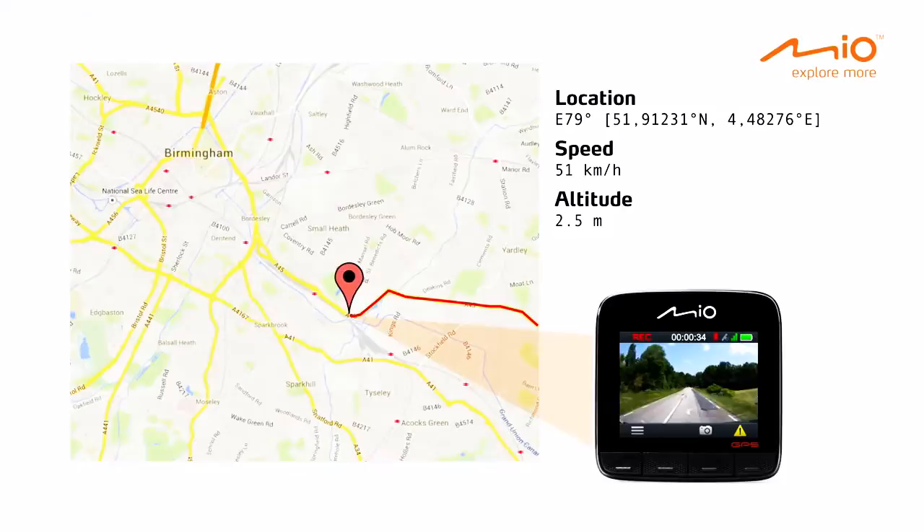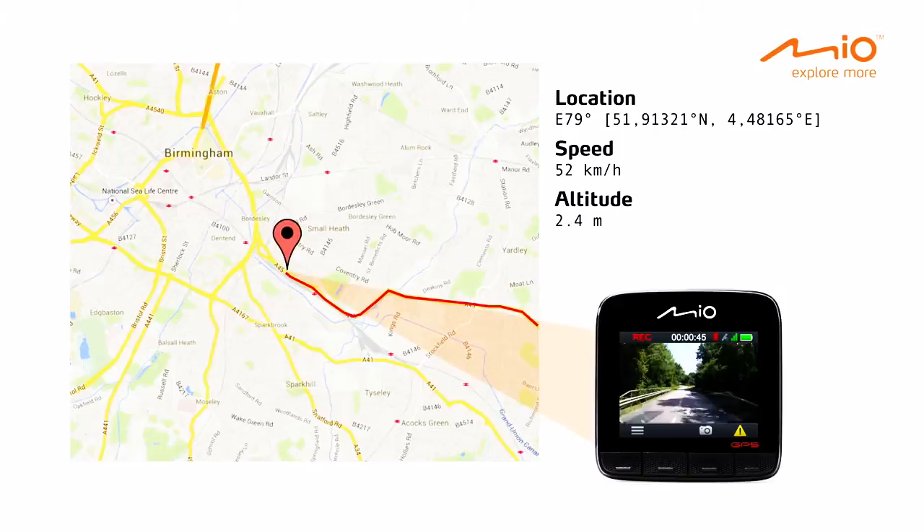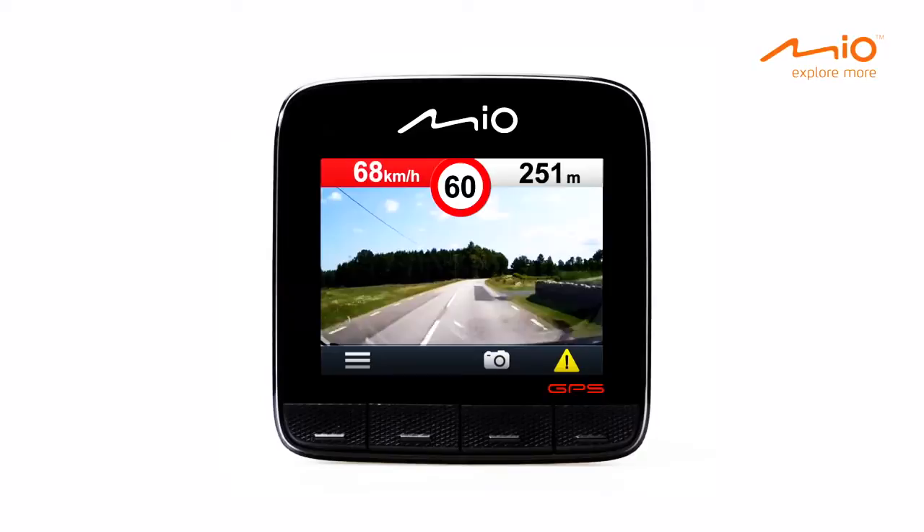The MyView 500 Series is a fantastic video recorder, but it records a lot more. The integrated GPS receiver can continuously record information about your location, speed and altitude. The MyView 500 products also warn for approaching safety cameras. With the patented adaptive warning distance, you will always have enough time to slow down, so you'll always know where to drive extra carefully.